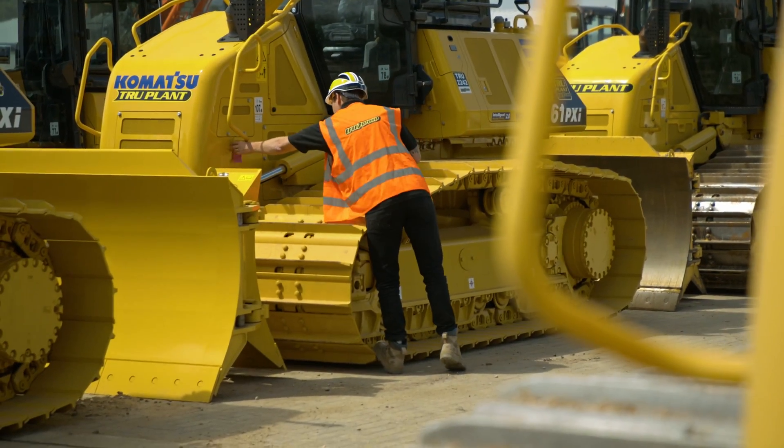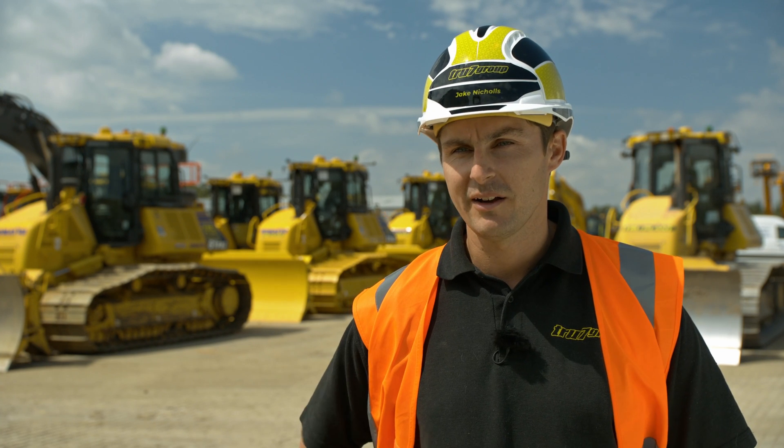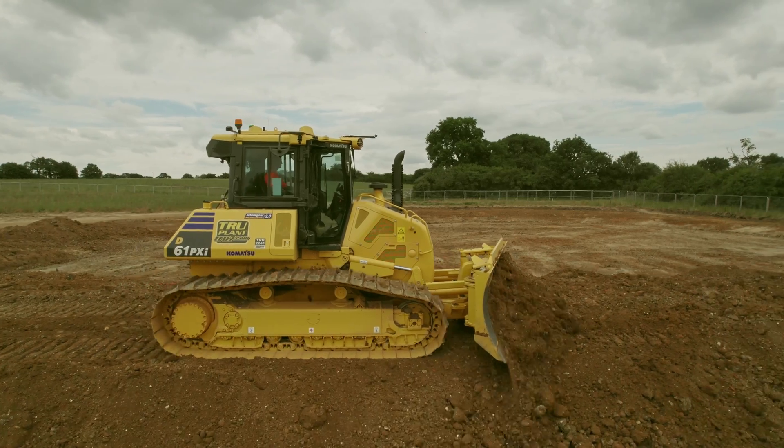The intelligent dozers just make our life easier because it's all built in. You simply have the computer to plug in and that's it. Any operator can be an expert operator with this machine. From the driver's perspective, but also from my perspective being in charge of the plant hire company, it's so simple, which just makes our life easier and makes our customers' life easier.